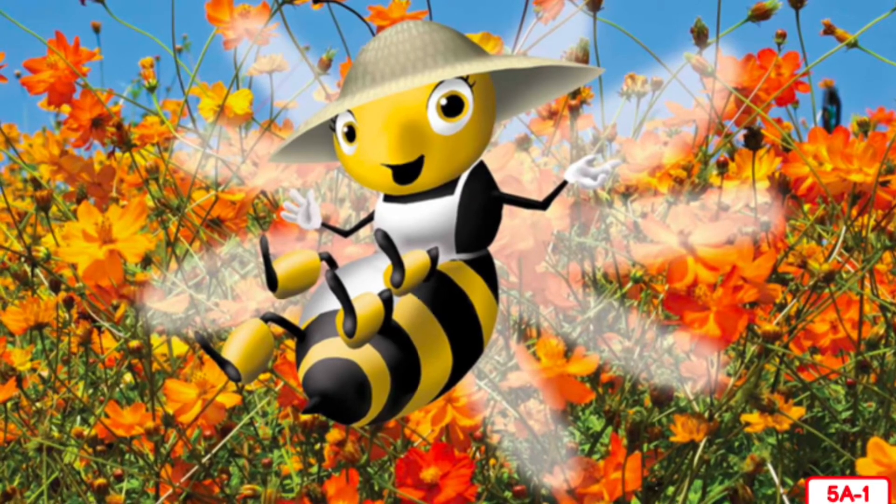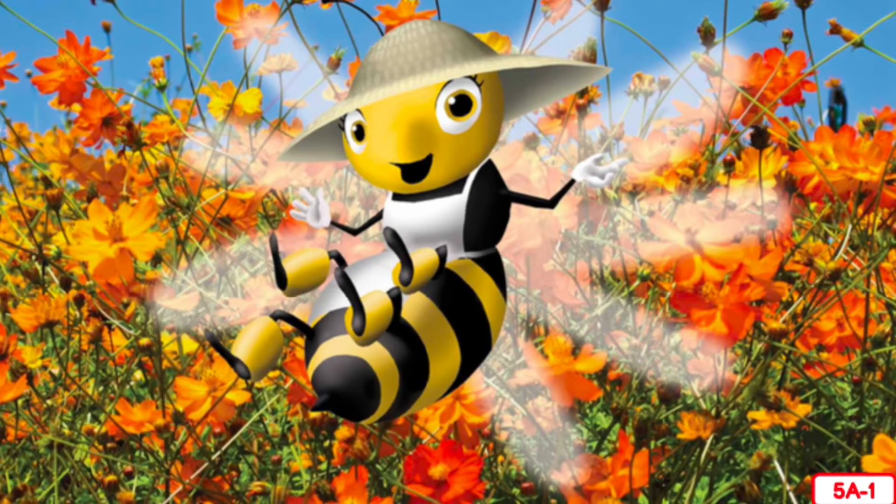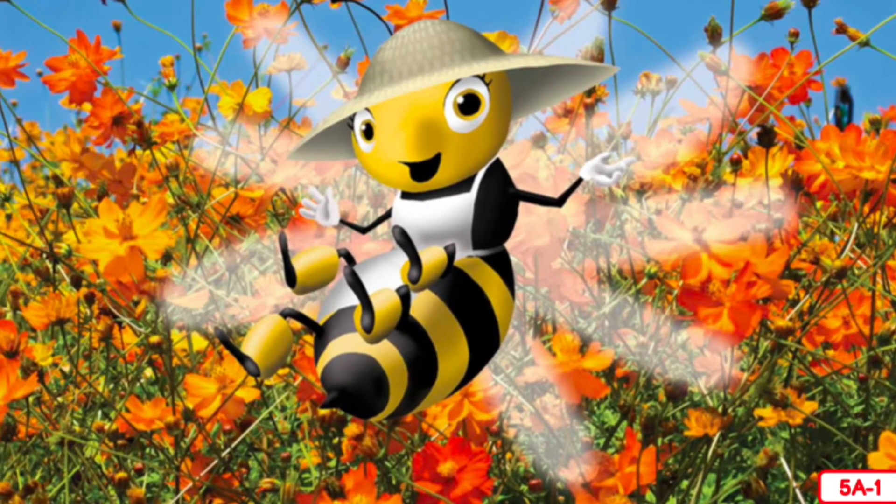As you have learned, flowers contain seeds and seeds can grow into new plants. I am delighted to come and tell you about flowers because flowers are one of my favorite things in the whole world.